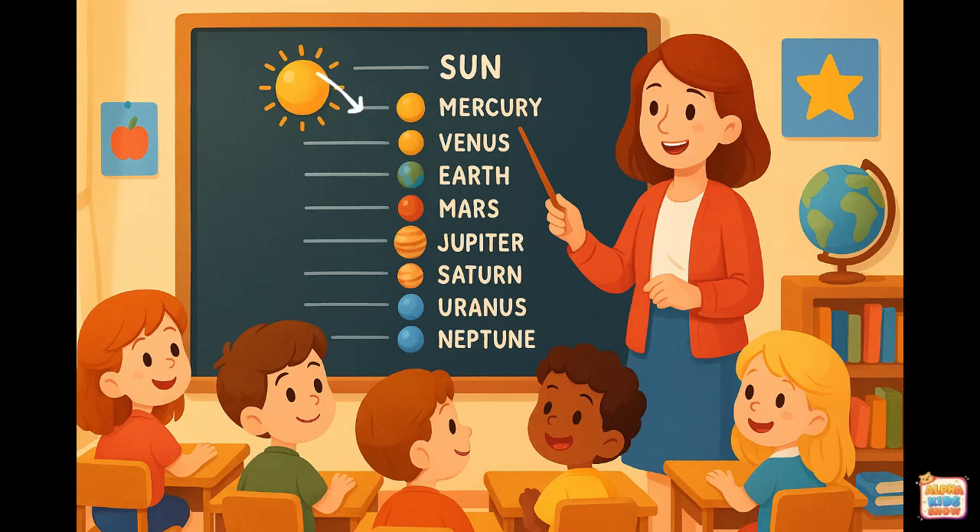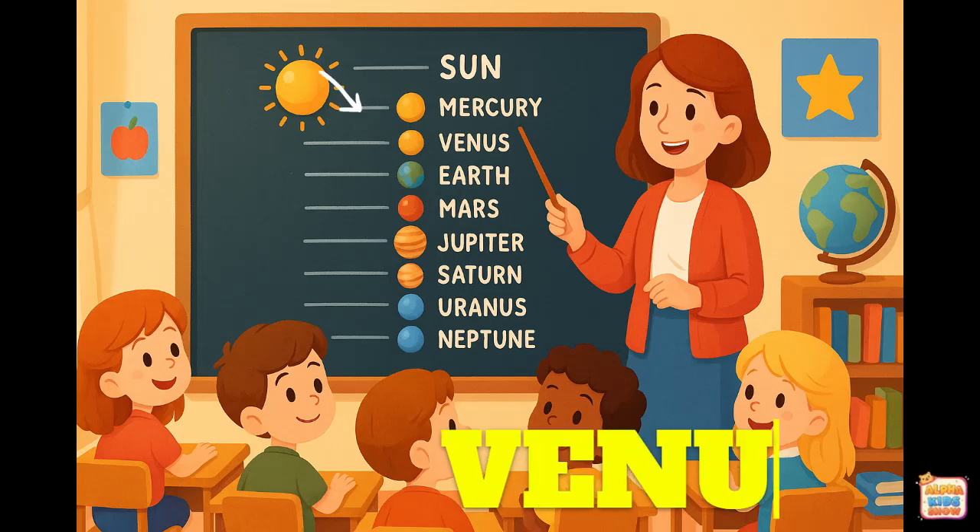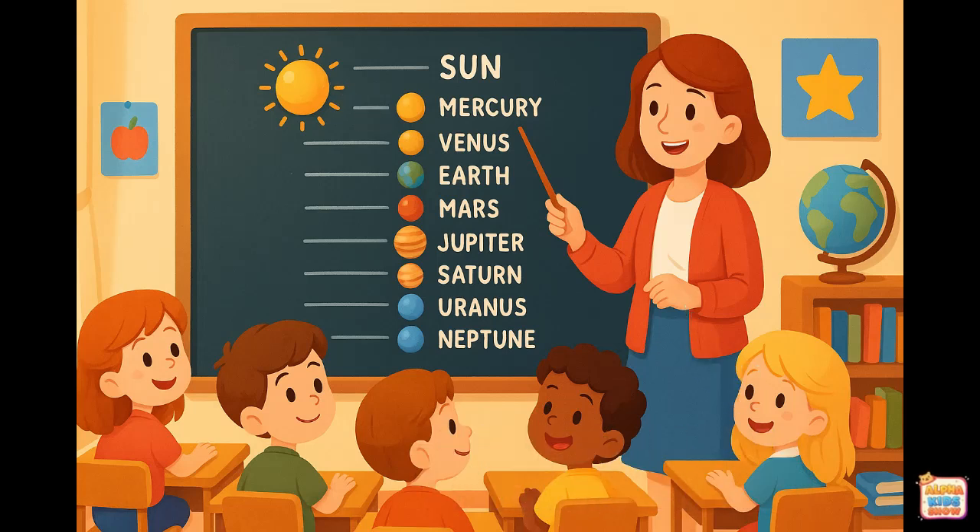This is Venus. Let's spell it together. V-E-N-U-S. That spells Venus.